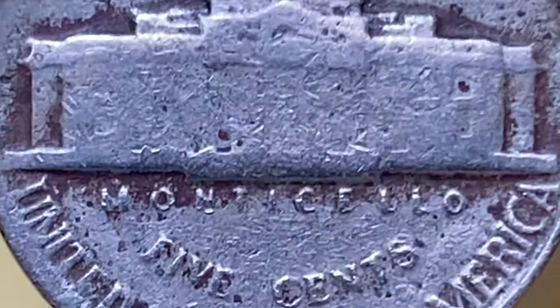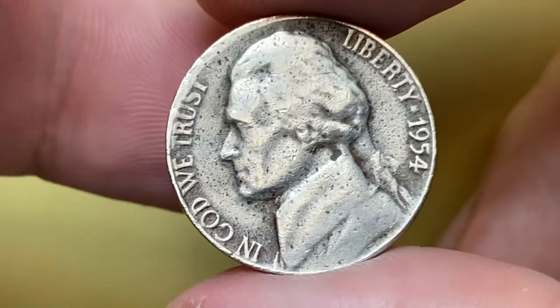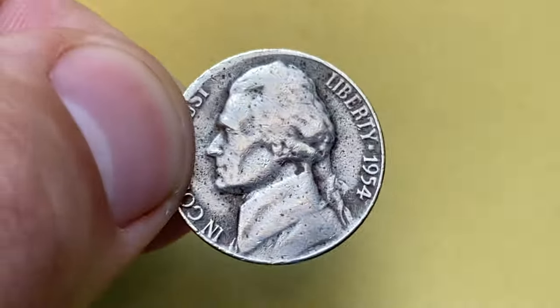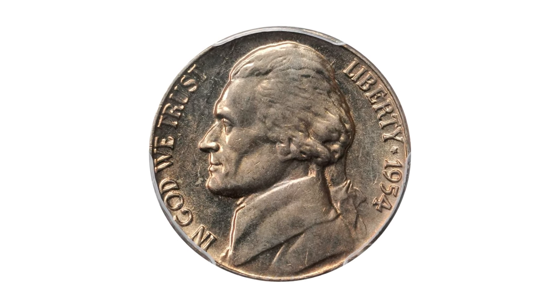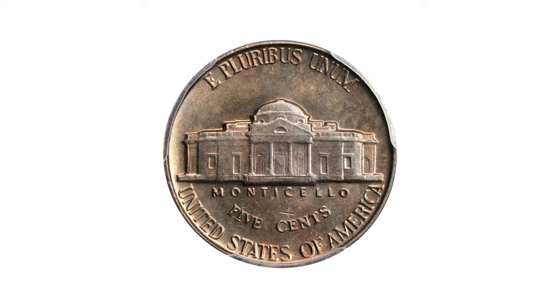In circulated condition, the 1954 Jefferson nickel typically carries a value close to its face value of five cents. However, if the coin is in uncirculated or pristine condition, it may carry a higher premium. For instance, Full Steps examples in MS-66 are valued at twenty-one hundred and fifty dollars according to the PCGS price guide, and anything above that grade is considered rare and worth big money.